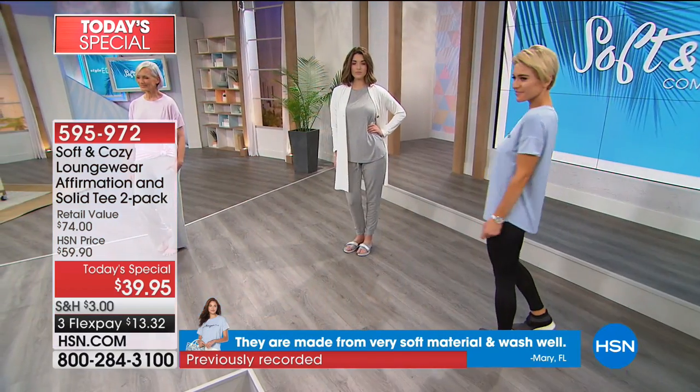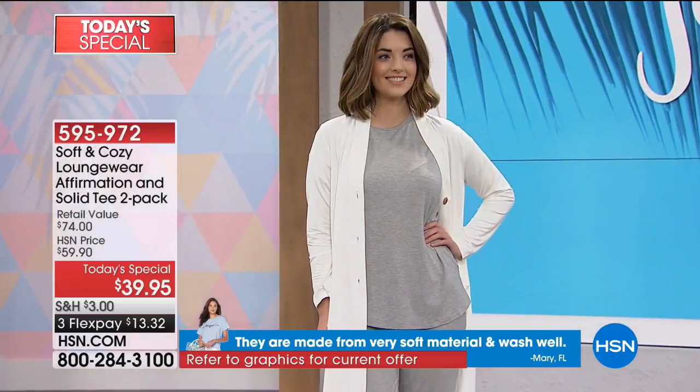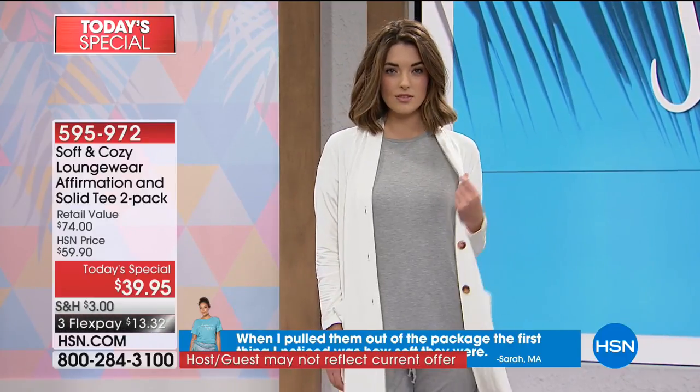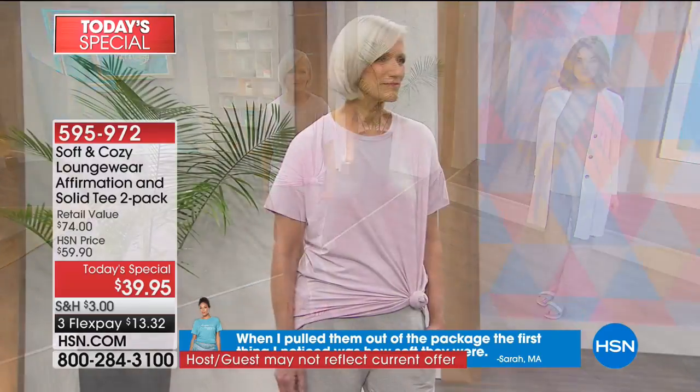If you want to put $13.32 down — your choice of credit card, major credit cards, debit card, PayPal, or HSN cards — $13 and 32 cents gets yours on its way. We are marching towards a thousand out the door already, and we are just getting warmed up.